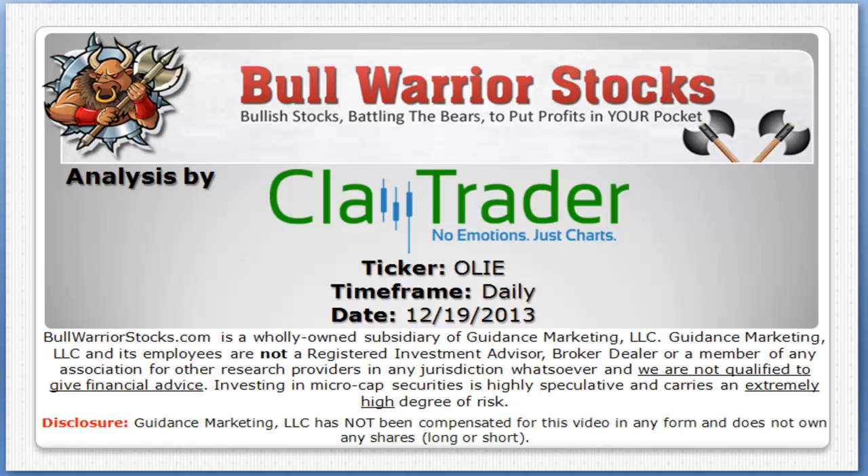Hey, it's ClayTrader for bullwarriorstocks.com, and we'll take a look at ticker symbol OLIE on the daily time frame.